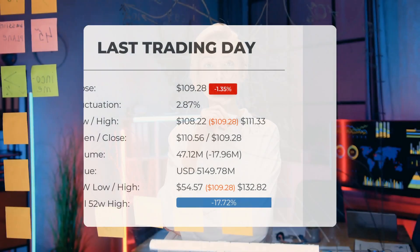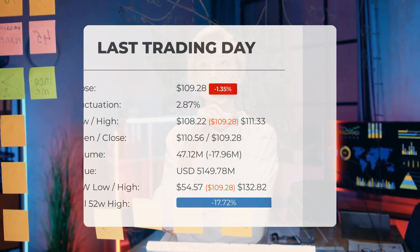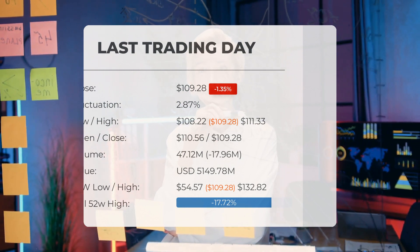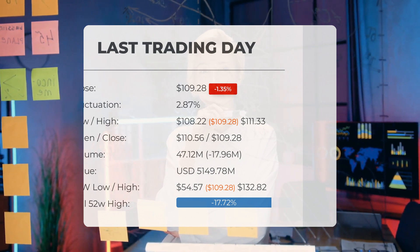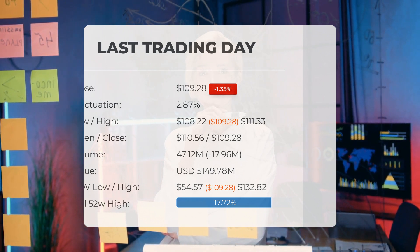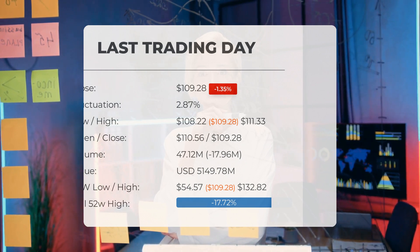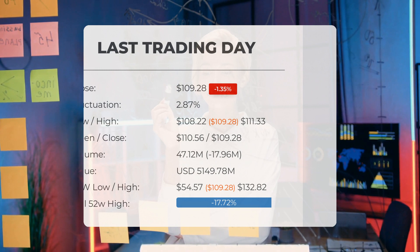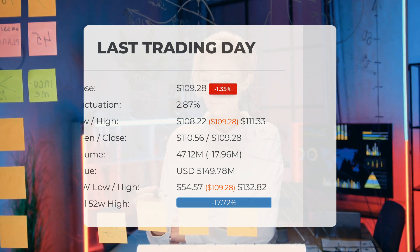Our latest daily update: Advanced Micro Devices stock was downgraded to hold/accumulate. The stock price fell by minus 1.35 percent on Wednesday, September 6th, 2023, from $110.78 to $109.28. During the last trading day, the stock fluctuated 2.87 percent from a day low of $108.22 to a day high of $111.33. The price has risen in seven of the last 10 days and is up 3.43 percent over the past two weeks.